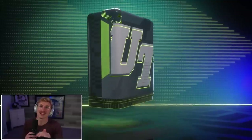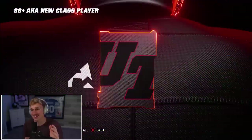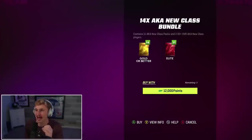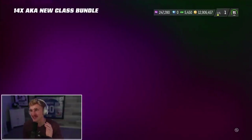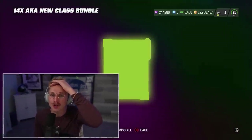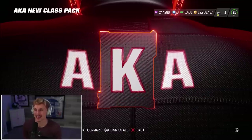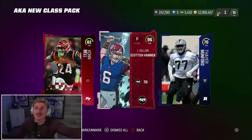I feel comfortable saying this because I'm pretty deep in this video now, but I lost just the most massive Super Bowl deal ever. And I accidentally opened the AKA New Class bundle — EA actually just robbed me. Well, you guys are getting a full-fledged pack opening now. If I pull a 96, I won't be mad. Brandon Cooks, Daniil Hunter, and Stephon Gilmore. I'm going to call him Gilmore. 93 Milkman. And we get the Scottish Hammer — one of two players I already bought!